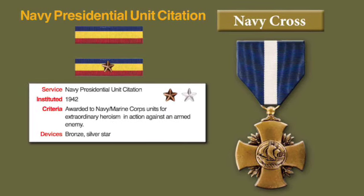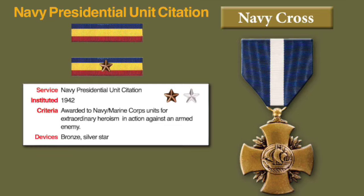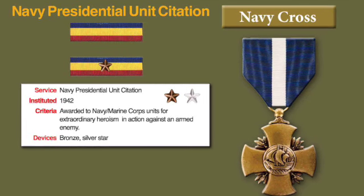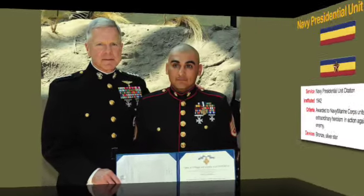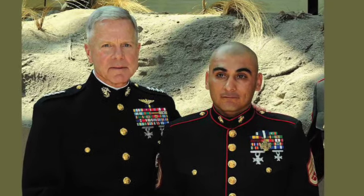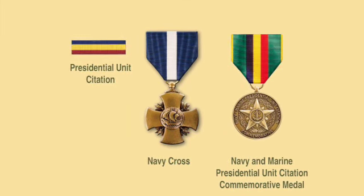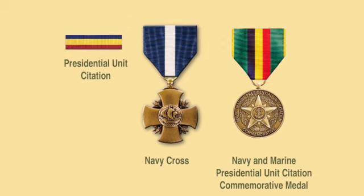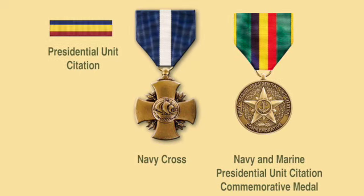Additional awards of the Presidential Unit Citation are denoted by bronze or silver star. The unit with the most Presidential Unit Citations in the Marine Corps is the 1st Marine Division with nine. However, if your unit is awarded the Marine Corps Presidential Unit Citation, it does not authorize you to wear the Navy Cross, like Staff Sergeant Rodriguez Chavez shown here receiving the actual Navy Cross from the Commandant of the Marine Corps. While the Navy Cross is the personal equivalent of a Presidential Unit Citation, there is a very nice commemorative medal for veterans who want to display it in their shadow box.